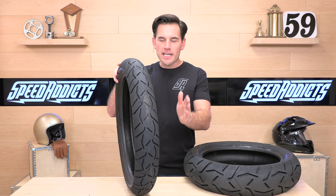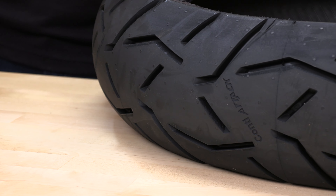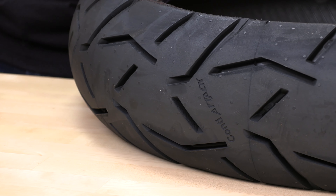The Trail Attack 3s come in front sizes for wheels 17, 18, and 19 inches, widths 90 to 120. On the rear, you get 17s and 18s, 120 up to 190. Price ranges vary and tend to fluctuate with tires. At the time of this video, fronts are running anywhere from $140 to $220, and the rears are going $160 to $270.